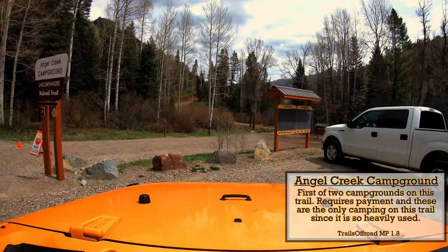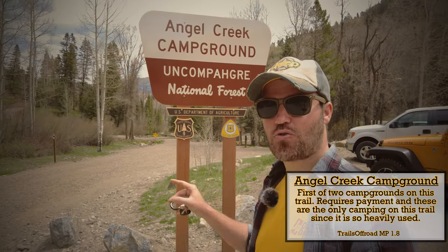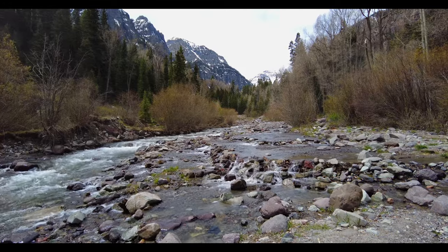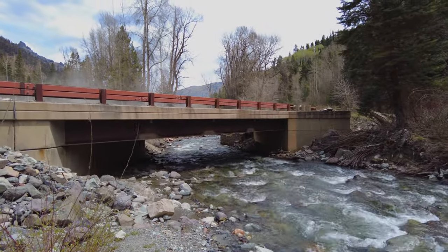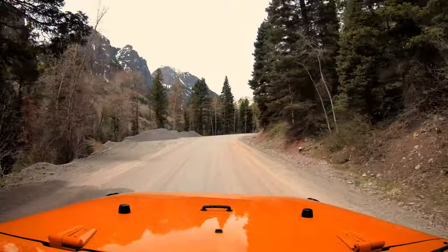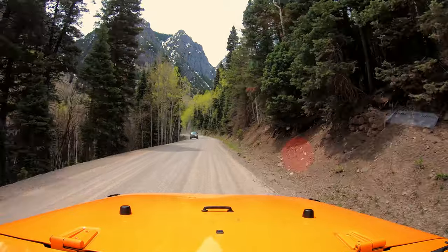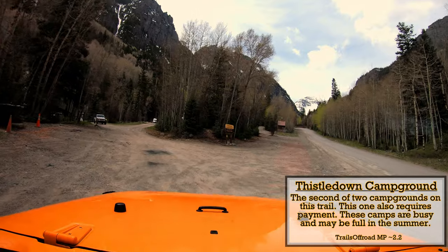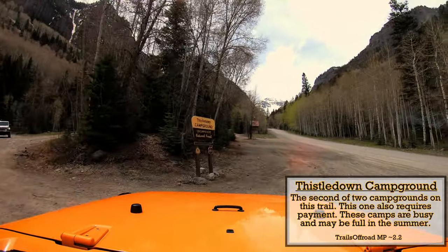Just a quick brief stop — this is Angel Creek Campground. We can't go further down right now as they're doing construction, so the campground is closed, but I have a feeling it will reopen. In case Angel Creek is still shut down when you visit, it's only a short drive up the road to the next campground called Thistledown. There also appears to be a mine of the same name near that campground.